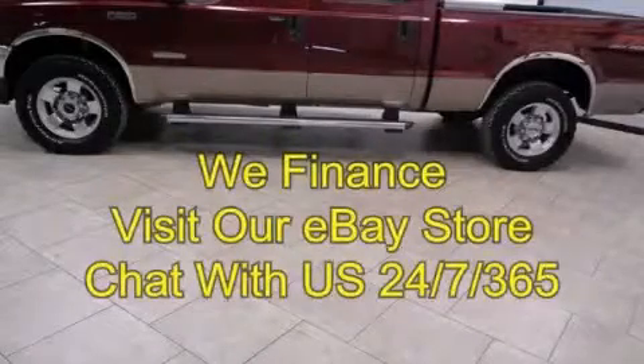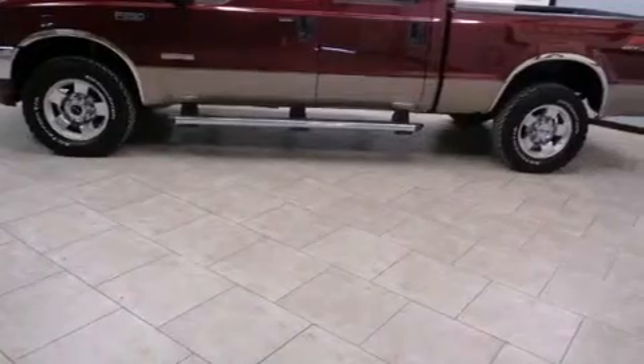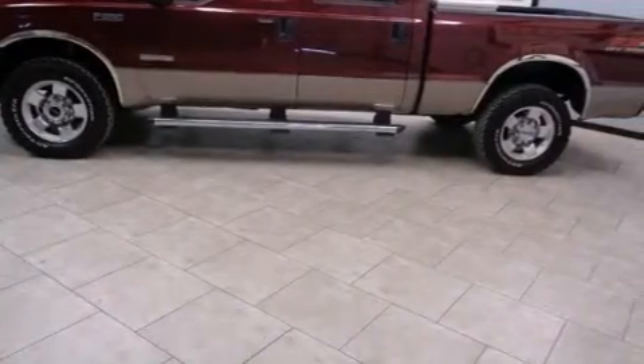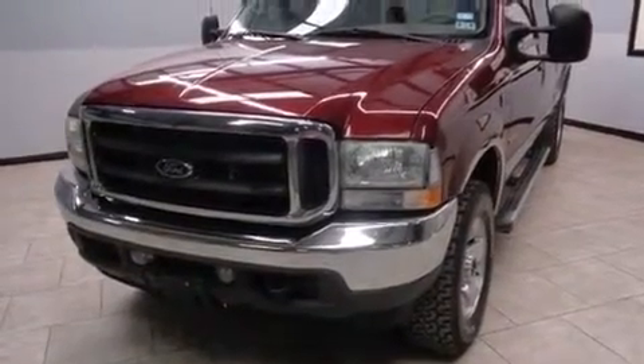This is a 2004 Ford Super Duty — strong, durable, and dependable. It has a 6.0-liter eight-cylinder engine, an automatic transmission, and the added safety and control of four-wheel drive.